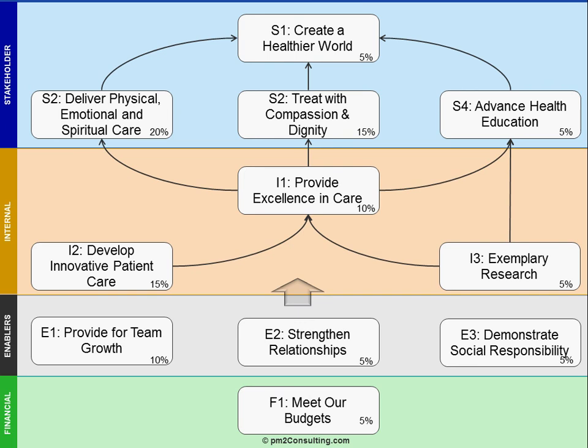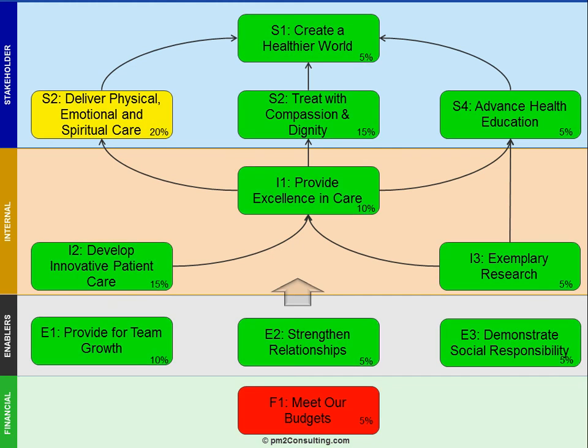In this case, if we take a look at the weightings over 10%, it's about developing innovative patient care by building the team, providing service excellence that enables both treating with compassion and dignity, and delivering physical, emotional, and spiritual care. From here, we can add in performance measures from the existing data so that they turn red, yellow, and green based on how we're performing against target.